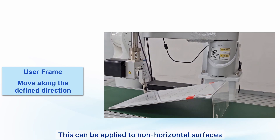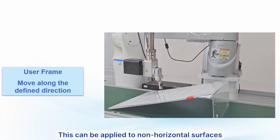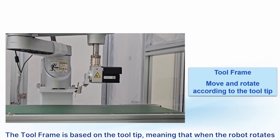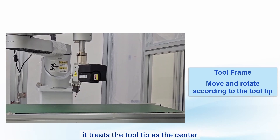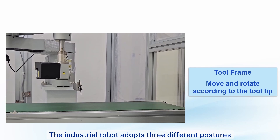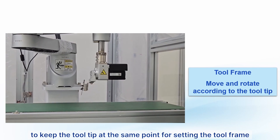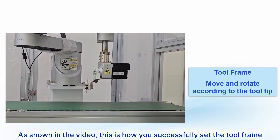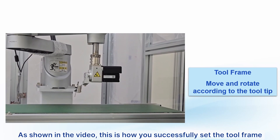Next is the fourth coordinate type: the tool frame. The tool frame is based on the tool tip, meaning that when the robot rotates, it treats the tool tip as the center. The industrial robot adopts three different postures to keep the tool tip at the same point for setting the tool frame. As shown in the video, this is how you successfully set the tool frame.